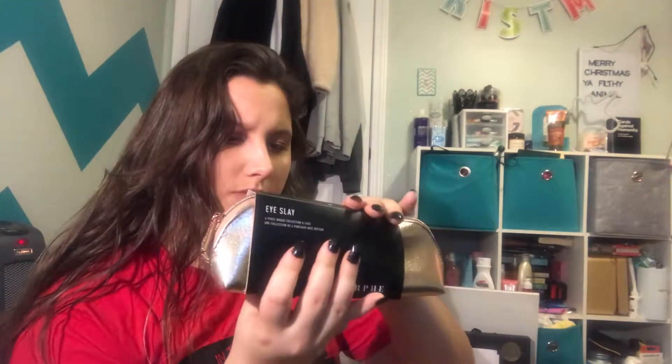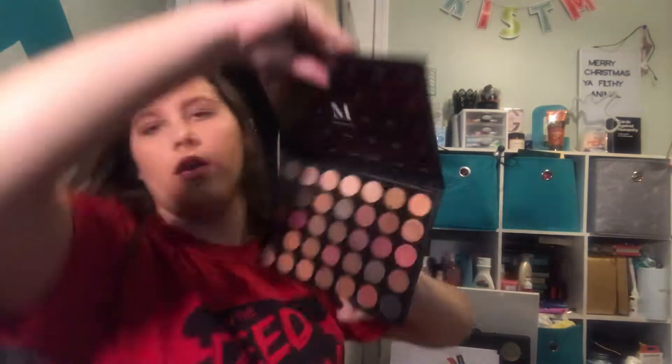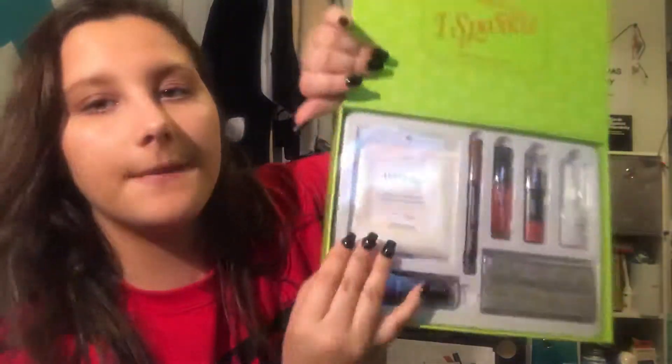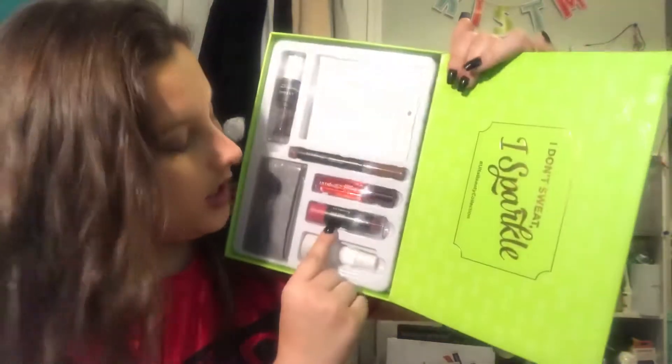Then I got the Islay six-piece brush collection in case from Morphe — it even says Morphe on the little brush holder. Then I got the 35F Fall Into Frost eyeshadow palette from Morphe — it's so pretty, with all mattes at the bottom and the rest are shimmers. Then I got the Ulta Beauty 'I Don't Sweat I Sparkle' kit, which comes with makeup removers, a mattifying powder, a sweat band, a cream eyeshadow and liner, a juice-infused lip oil, a cheek and lip color stick, and some facial spray. I'll try all of this out on my beauty channel.